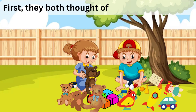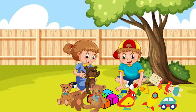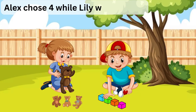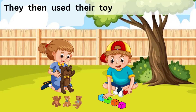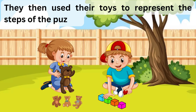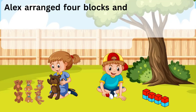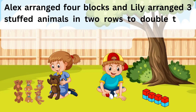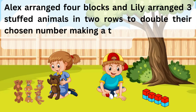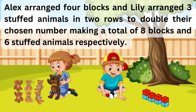First, they both thought of a number between 0 and 9. Alex chose 4 while Lily went with 3. They then used their toys to represent the steps of the puzzle. Alex arranged 4 blocks and Lily arranged 3 stuffed animals in 2 rows to double their chosen number, making a total of 8 blocks and 6 stuffed animals respectively.